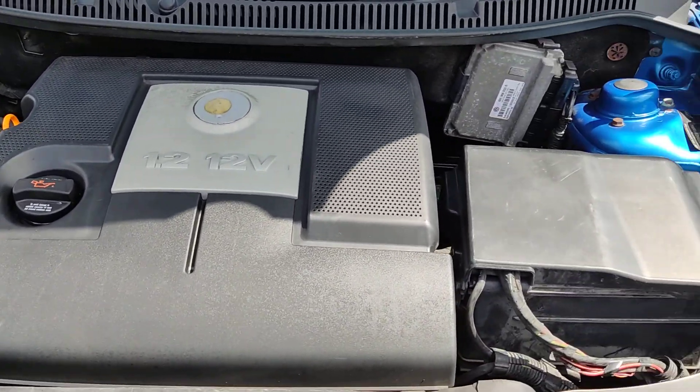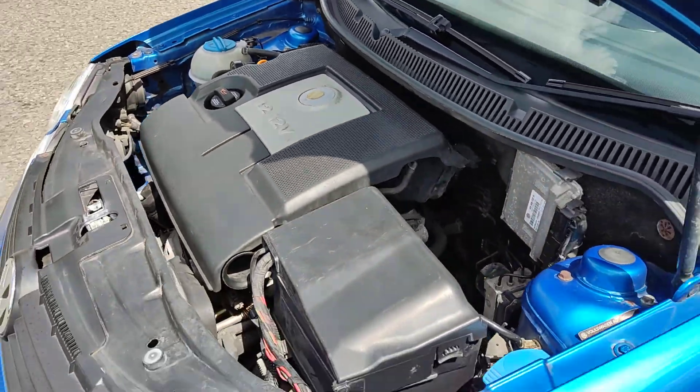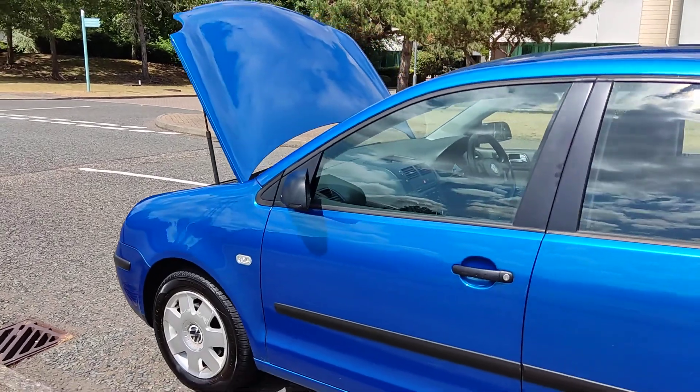Recently serviced, only done 87,000 miles on the clock. Nice and clean 14-inch alloy wheels with excellent tyre condition.